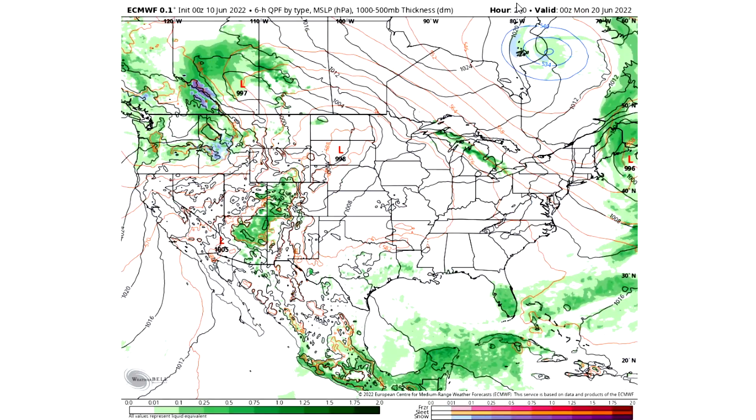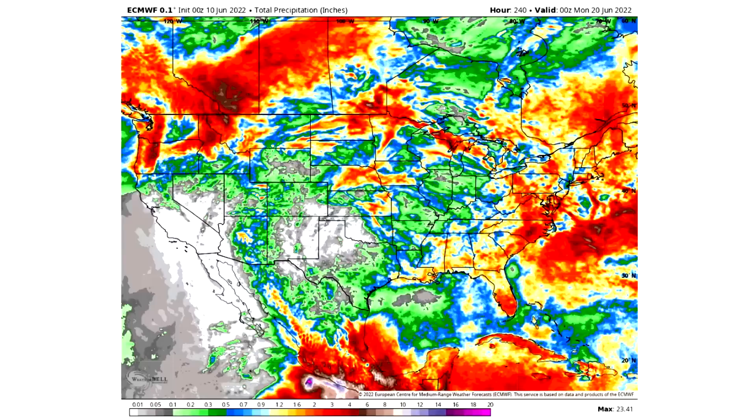Now we're going to look at total precipitation through the next 10 days. If you're anywhere in the whites you're expecting practically no precipitation. Grays will be a tenth of an inch or less. Greens will be 0.1 to 0.5 inches. Blues will be half an inch to an inch. Yellows will be an inch to two inches. Reds will be two to five inches, and browns will be five to ten inches of precipitation.